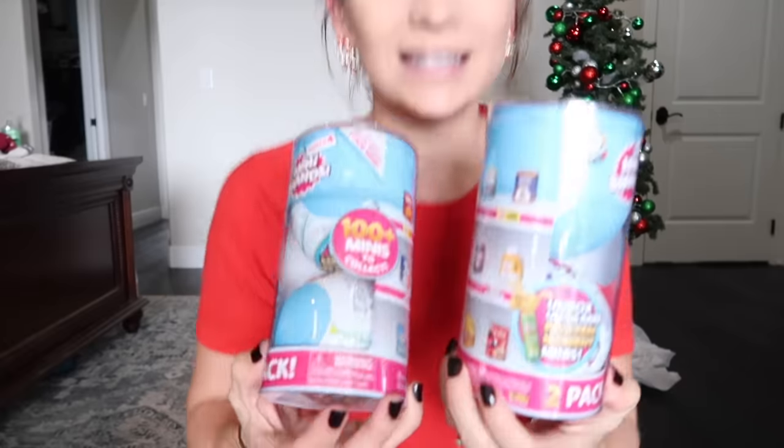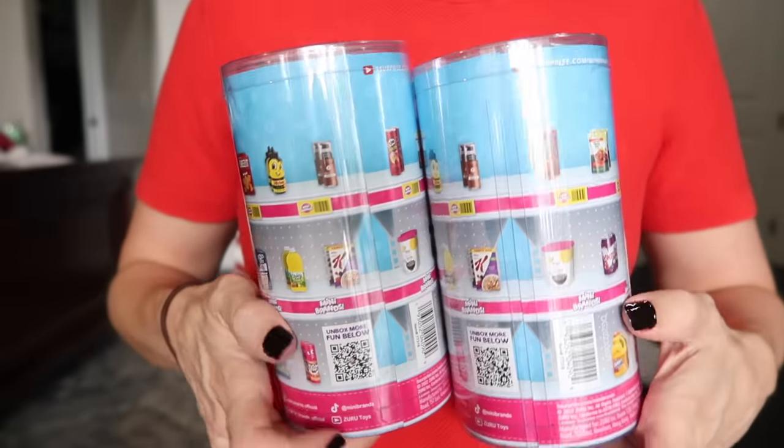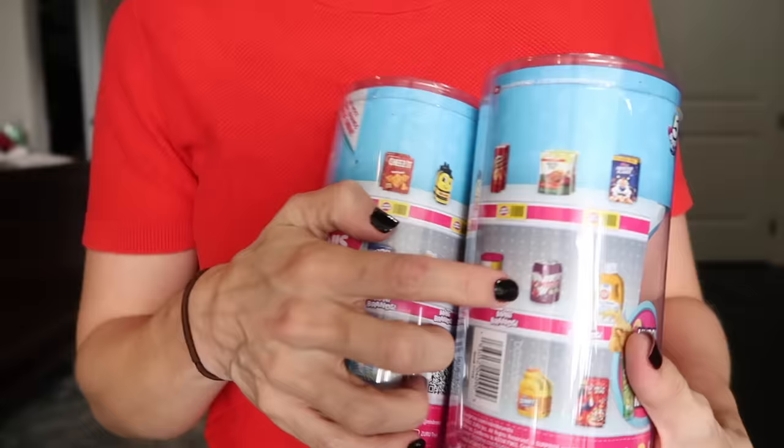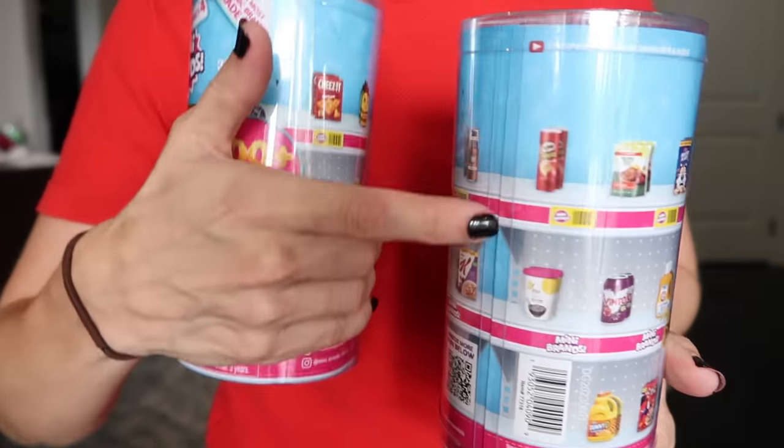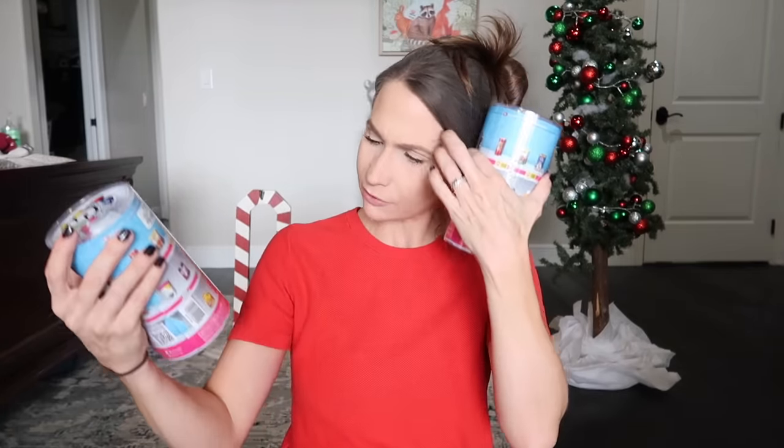I get one of these for their stocking every year — it takes them like 20 minutes to open and kind of slows everything down, which I really enjoy. It's the Mini Brands by Zuru. They love collecting them — tiny packaged versions of real products like Nutella, a can of soda, baby food, snacks. It's always fun because you never know what's going to be inside the bag when you unbox it.